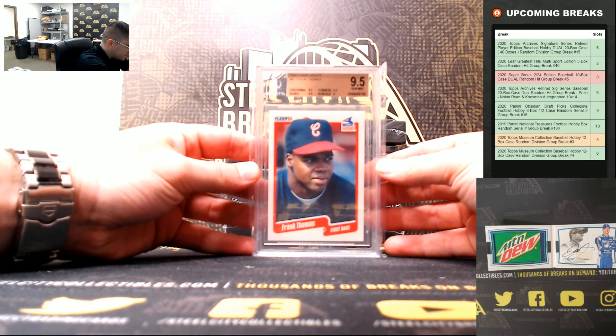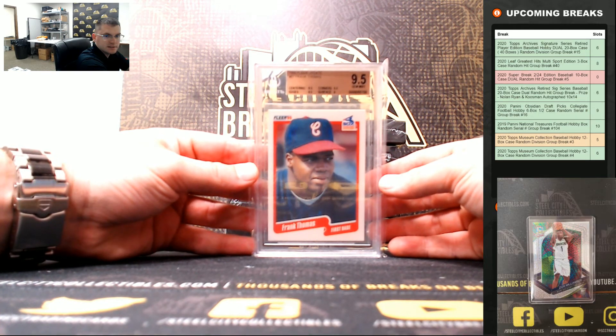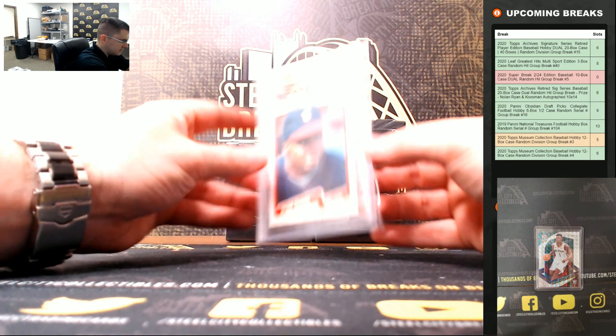1990 Fleer Update, Frank Thomas, 9.5 Gem Mint. Nice Frank Thomas rookie.